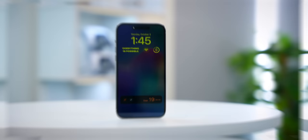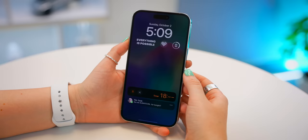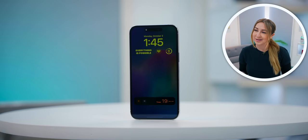Always On Display is finally here and it actually works a lot better than most other phones. It displays your wallpaper slightly muted and even shows live activities. If you're not a fan of the always-on display, you can turn it off — just head into Settings, scroll down to Display and Brightness, and you'll see Always On. Toggle that off and you're good to go.